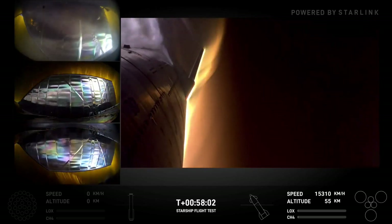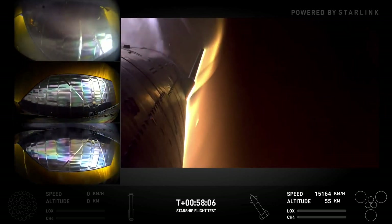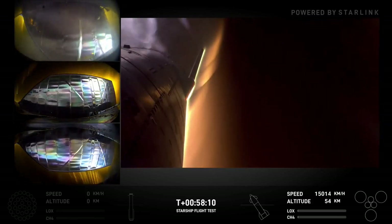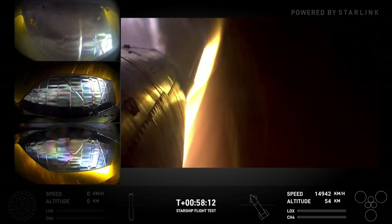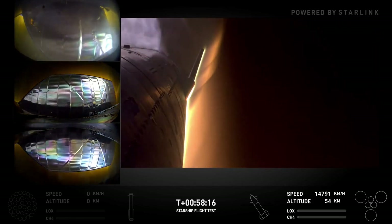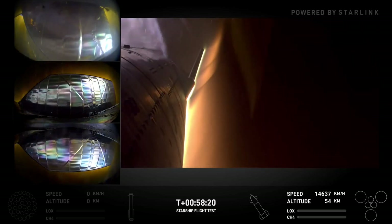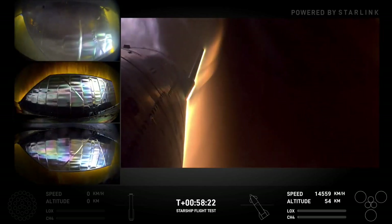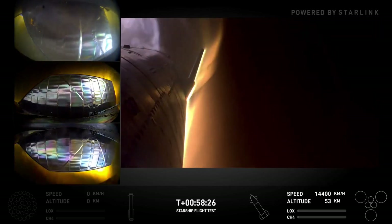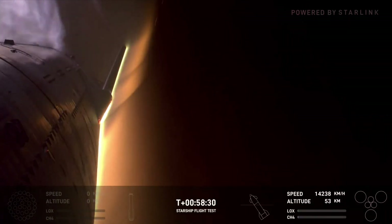We'll hit a couple more milestones in about four minutes or so when we start getting down to the transonic and subsonic — when we're starting to move closer to and beneath the speed of sound. We're getting live views and live data. We've got a couple additional tests on this one today where we left off some missing tiles again to test some additional backup layers.